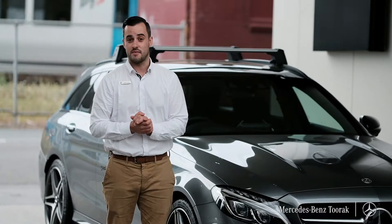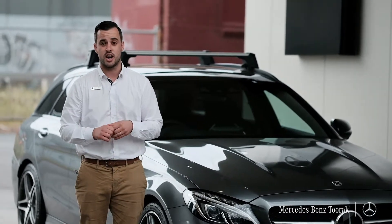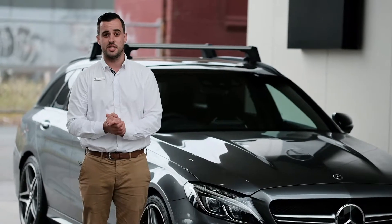Hey guys, I hope you enjoyed that video because I did. This is one of our demos and it is for sale. I would love to take you for a test drive, so please pop down to Mercedes-Benz Tourac.